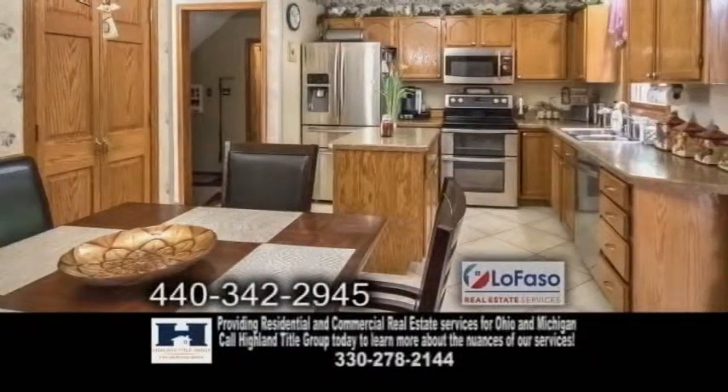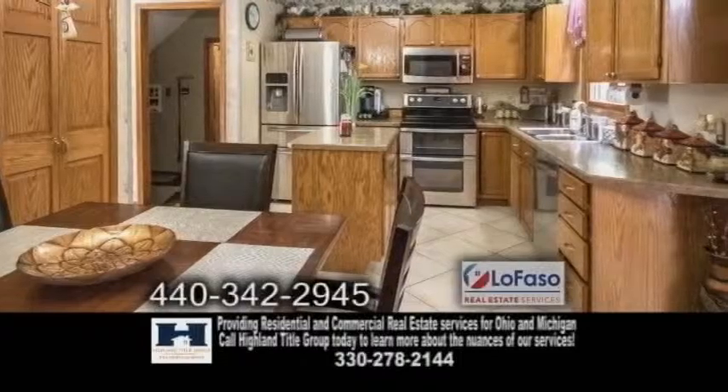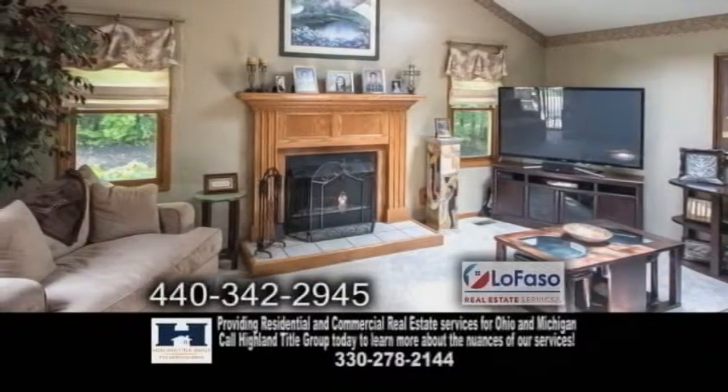The eat-in kitchen has porcelain tile flooring, oak cabinets, and a center island. Off the kitchen is a beautiful family room with a fireplace.